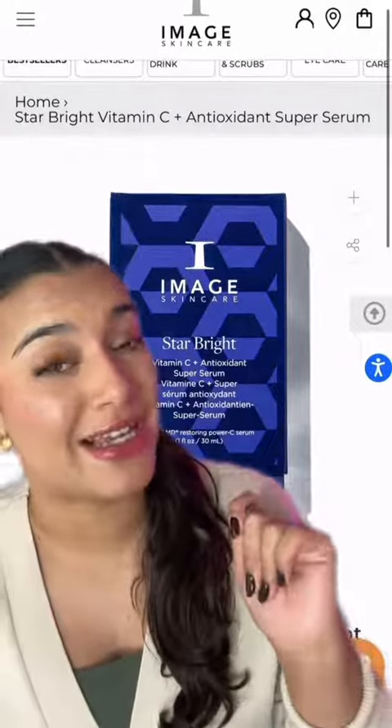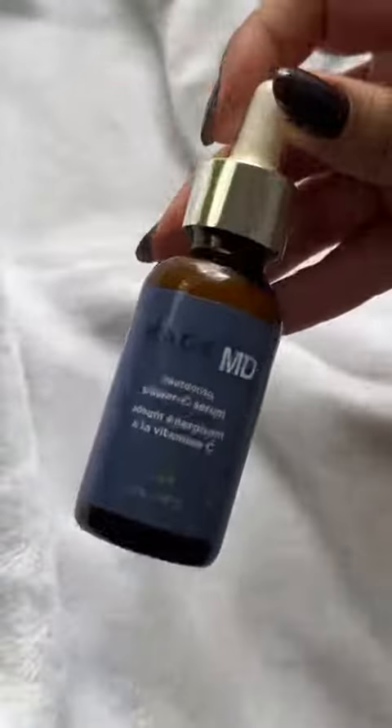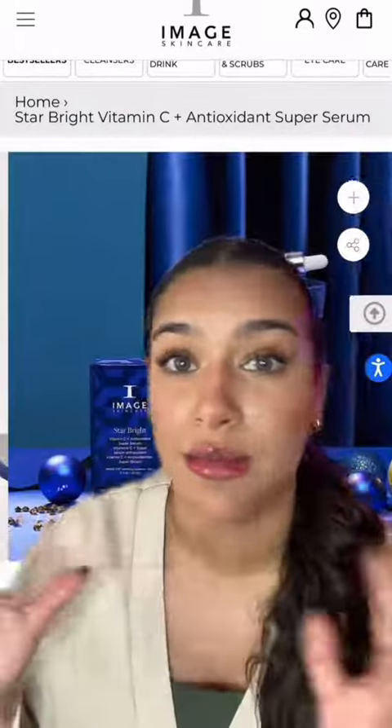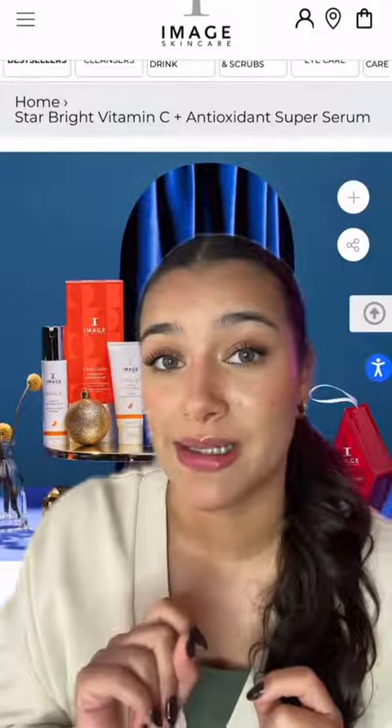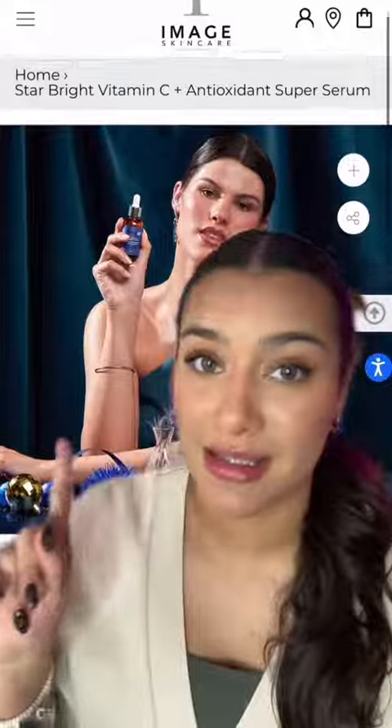First up, we have the Star Bright Kit. This features our Holy Grail Image MD Restoring Power C Serum. This has been circulating TikTok as the skincare product that is helping brighten hyperpigmentation. So if you've got a friend or family member on your list that struggles with dark spots or just wants a more bright and glowy complexion, this is the gift for them.